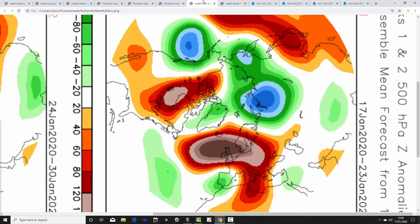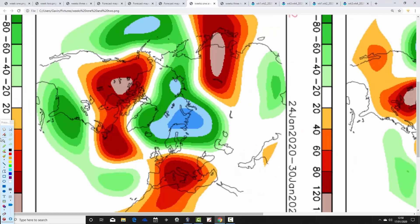So that's how the JMA is looking. Let's look at the CFS in comparison. These are also 500 millibar heights broken down into weekly periods. The first week, from the 17th to the 21st of January, is in agreement with the JMA — the CFS has us dominated by high pressure sitting right over the top of the country.